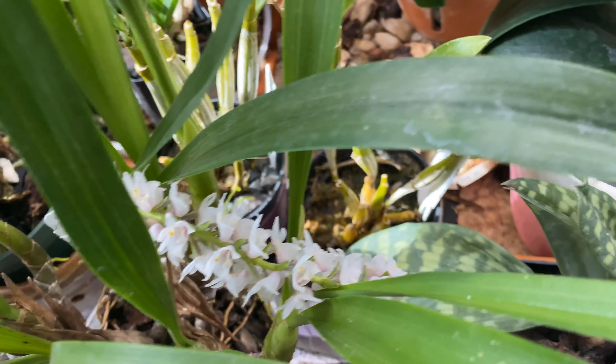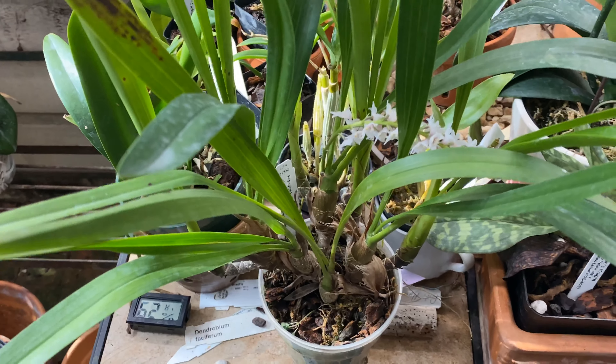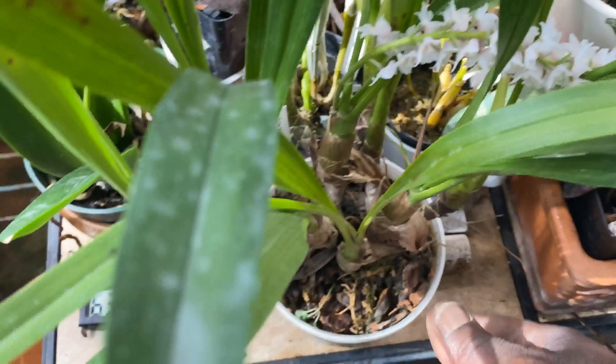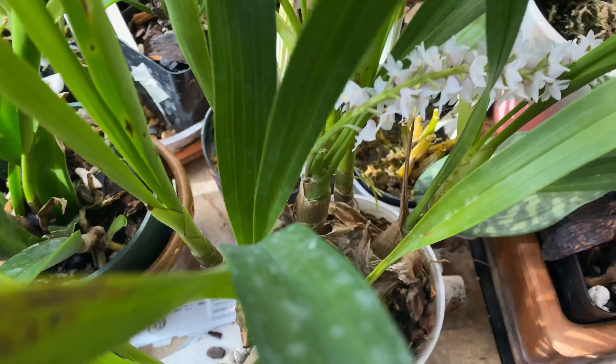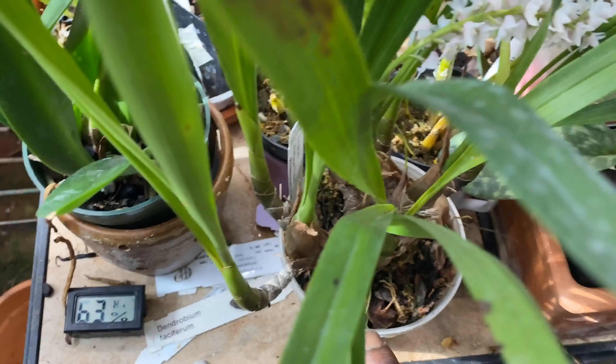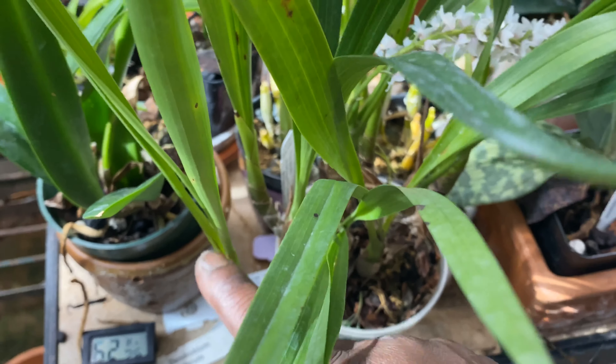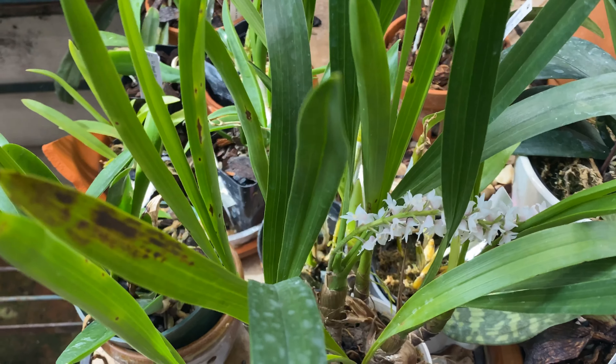I have seen two forms of this. There is one form of spiccata that has a red tint to it — you can see that — a red tint on the back, or sort of a pink blush. There are some forms that are just pure white. There is a fragrance to it, sort of like freesia.